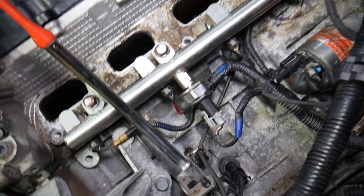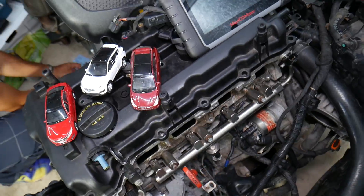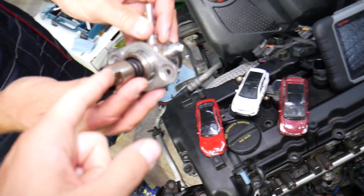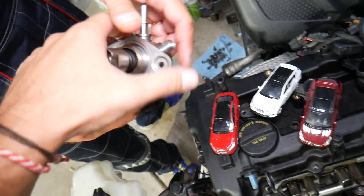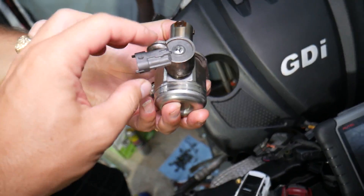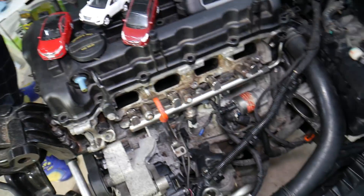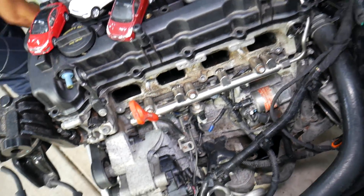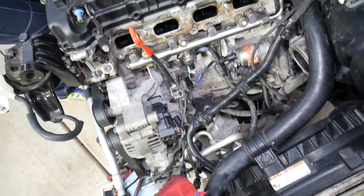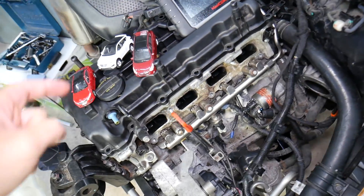Number three, it could be the high pressure fuel pump. That pump has a sensor known as a fuel volume sensor, and if it's not working correctly it may be sending too much fuel to the fuel system, which can result in a rich fuel mixture as well.